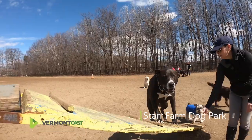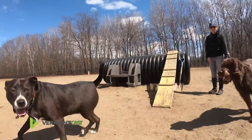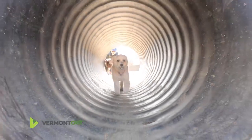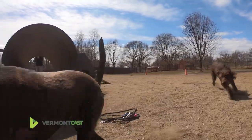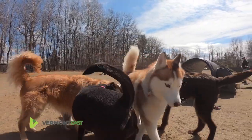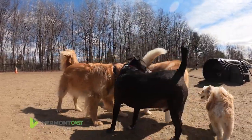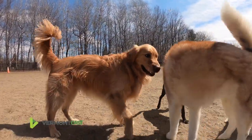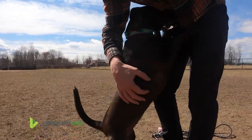Alright guys, welcome in again. Today we're over at the Star Farm Dog Park and there is plenty of room here for any sort of dog who wants to get out and get some exercise. Plenty of room to throw discs, plenty of room to throw any balls around. It's just a good spot for all these dogs to get some good exercise. I can't say anything bad about it - it's just a great little property for everyone to get out and enjoy the good weather.